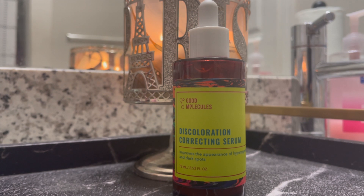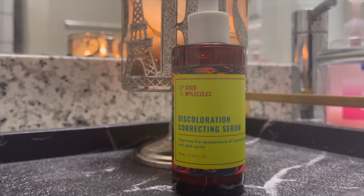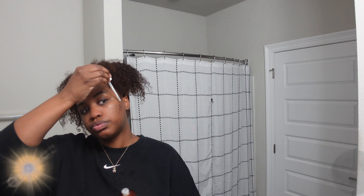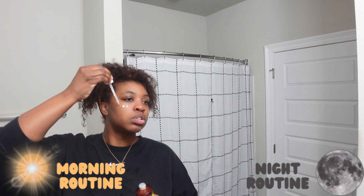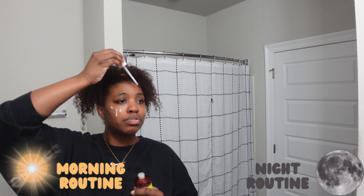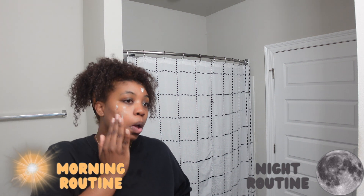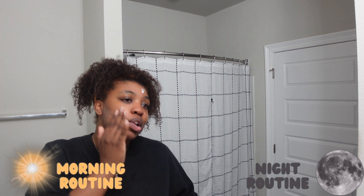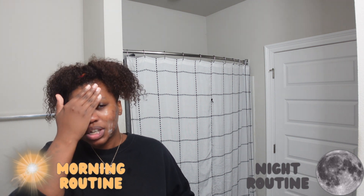My skin reacts really well to niacinamide — I know this through Fenty Skin's niacinamide mask, and my skin loved it. So from that I decided to try it out in a toner that I can use every day to help with my dark marks.